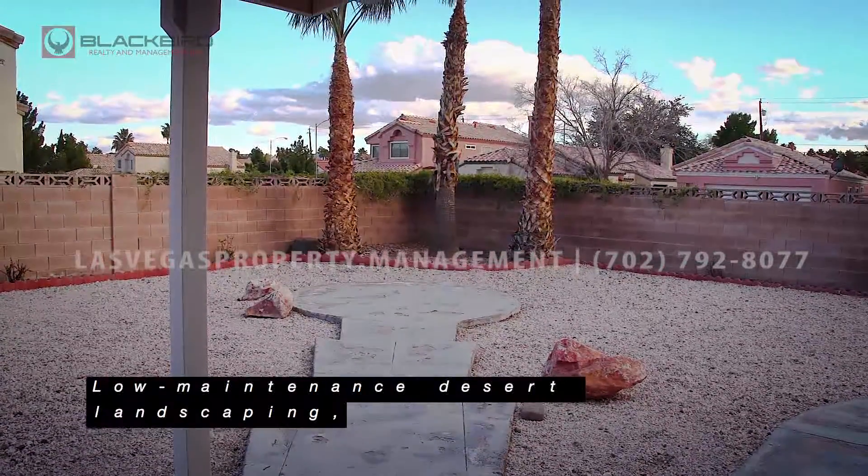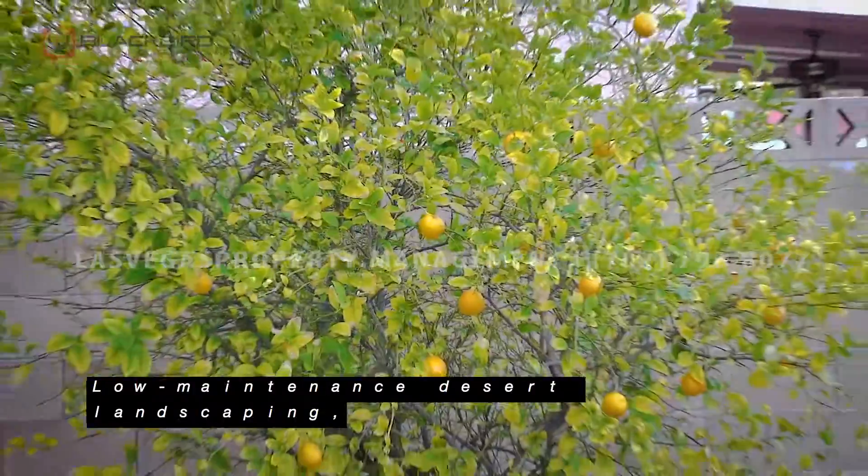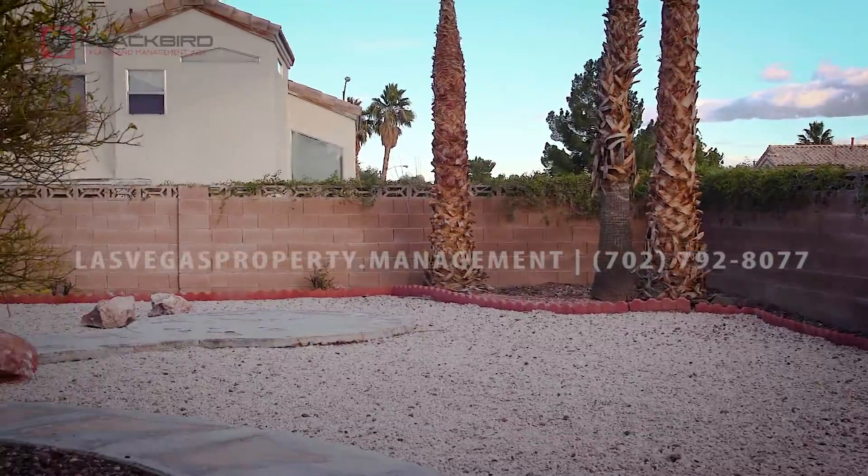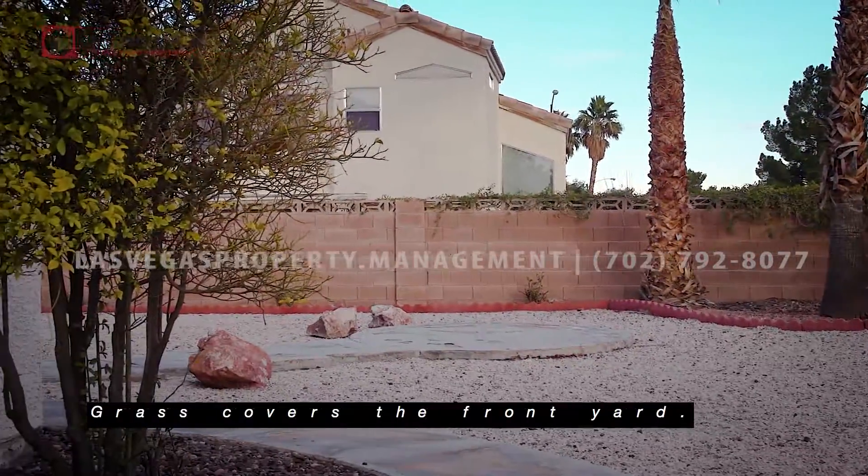Low-maintenance desert landscaping, fruit trees, and a covered patio decorate the backyard. Grass covers the front yard.